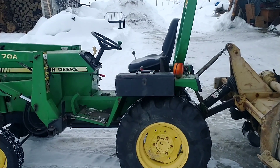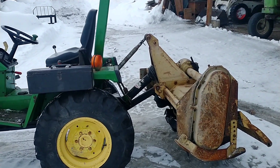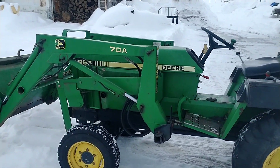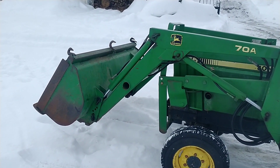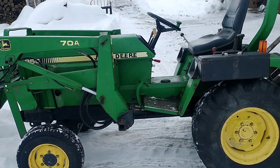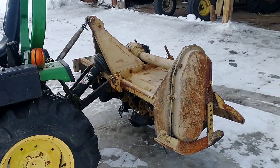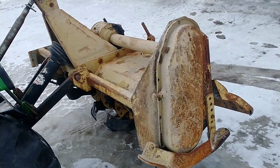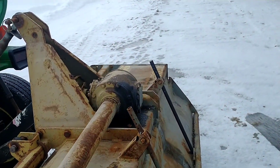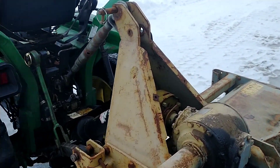Hello, this is Tom with the Tractor Rescue Ranch. Just wanted to do the final update on this John Deere 955. I've got it all together, got this tiller fixed up and everything's working good.